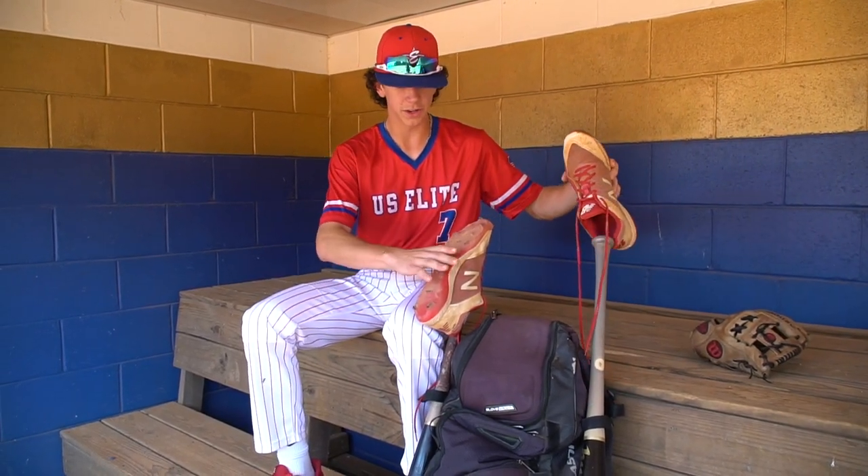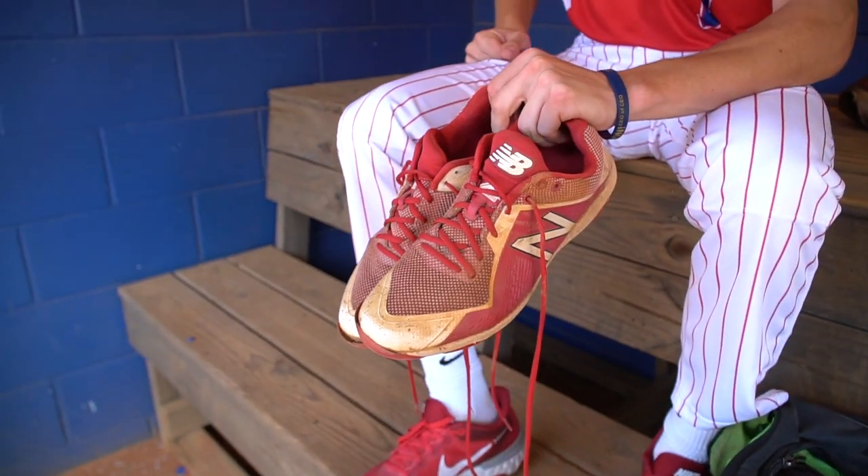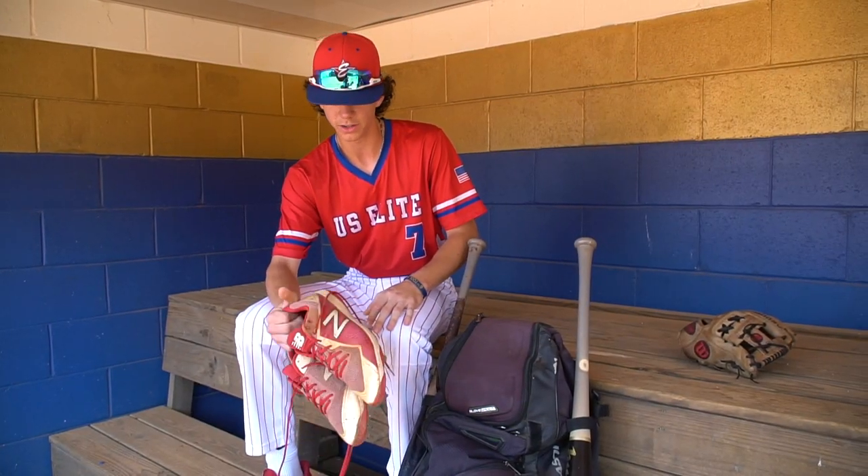Right on top of the bats, got my New Balance cleats, size 11 and a half. Same thing — these are a little beat up too. Probably could use a new pair soon, but still rocking with them.